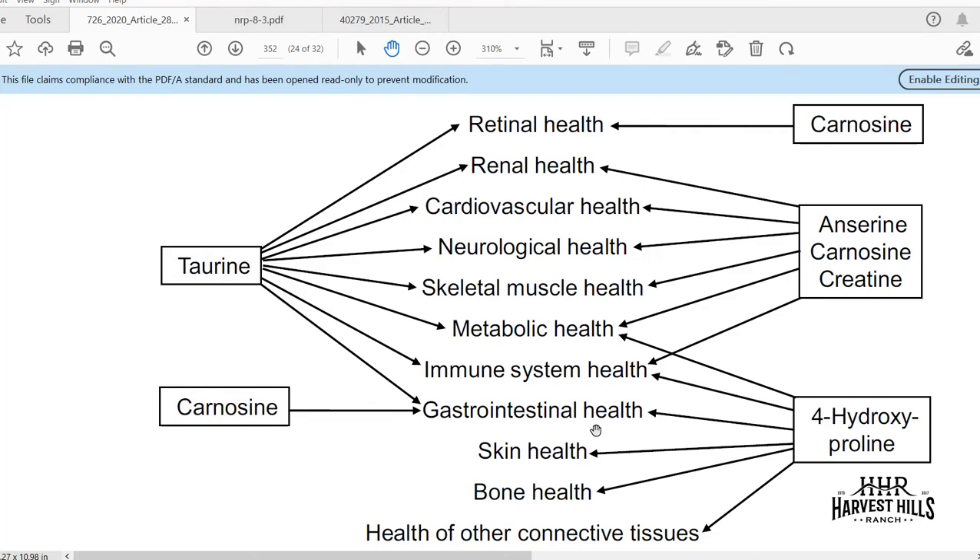Carnosine combined with zinc actually helps heal the GI tract, makes the lining more efficient, and allows cells in the gut to turn over more frequently. Carnosine and anserine show benefit across many areas — literally from retinal health down to immune system health, and even in terms of metabolic health, including blood sugar metabolism and how we balance blood sugar. These are all areas where we start to see benefits from both carnosine and anserine.